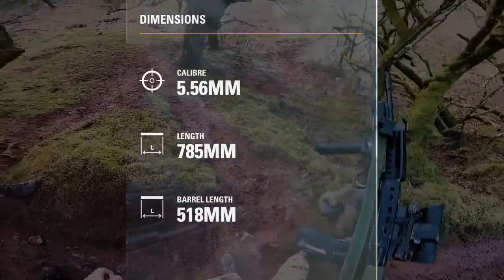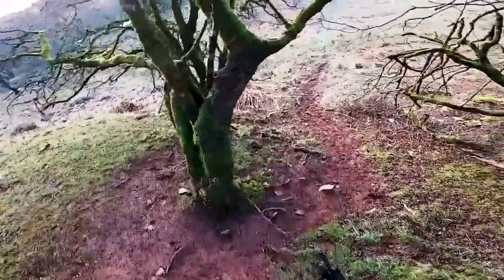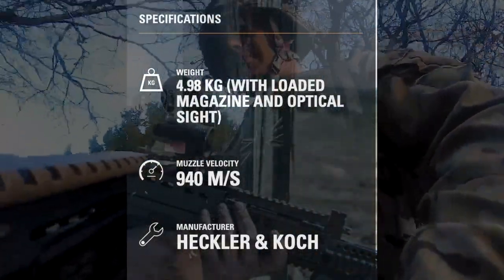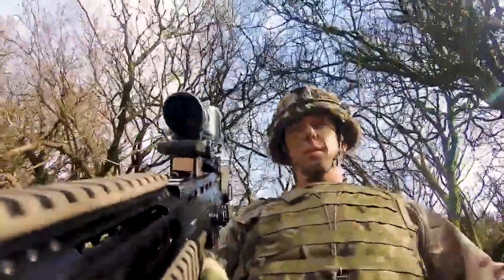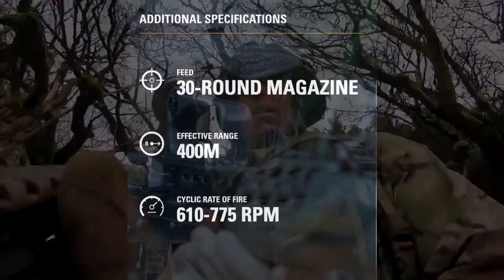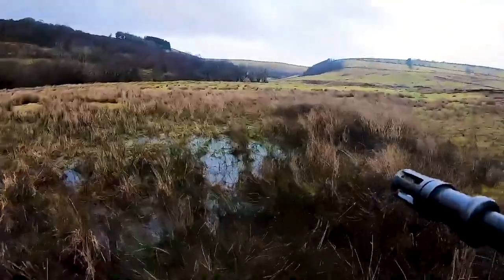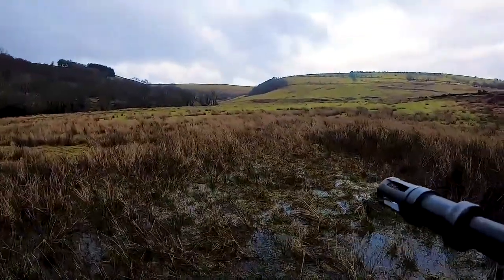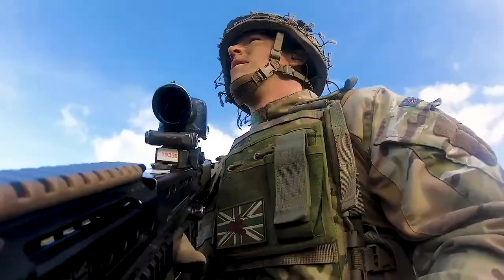The SA-80 is the designation for the revolutionary family of assault weapons. On its introduction, it proved so accurate that the Army marksmanship tests had to be redesigned. The SA-80-A2 comprises the individual weapon and the light support weapon — the British Army's standard combat weapons, made by Heckler & Koch, firing NATO standard 5.56x45mm ammunition.